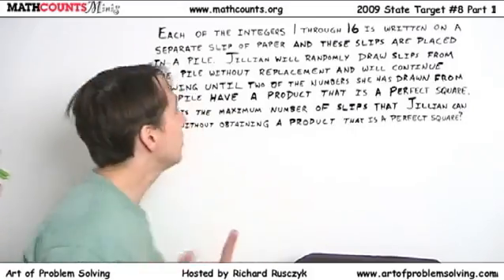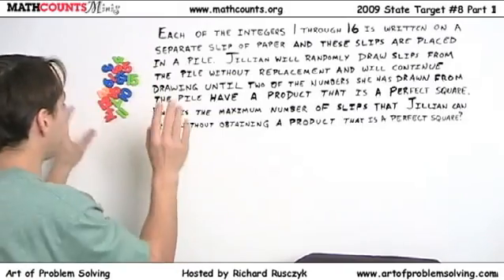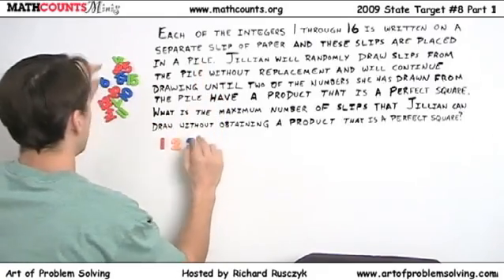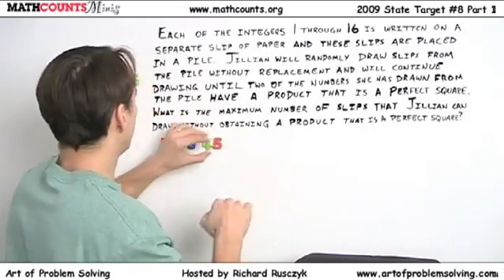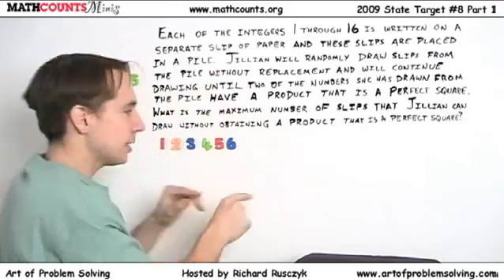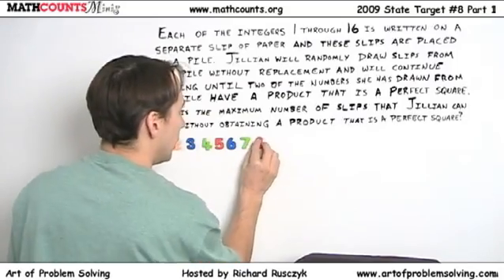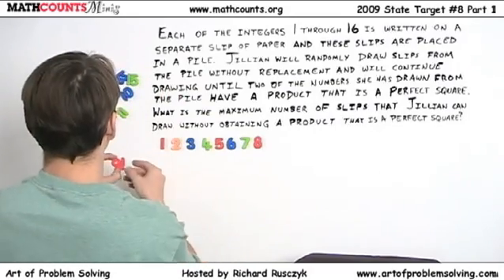Props! We need props! Integers 1 through 16. Okay, sixteen numbers. I'm going to have to put them in order — that'll buy me some time. Actually, I'm letting you have time to read the question here. We start with integers 1 through 16 on separate slips of paper, and these are all in a big pile. Jillian will randomly take slips out of this pile, and we want to see how many slips she can pull out at most before she ends up with two slips that multiply to a perfect square.